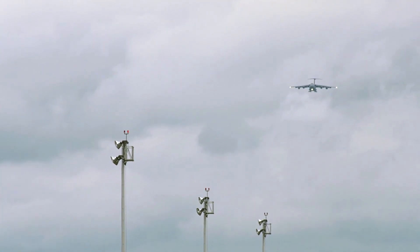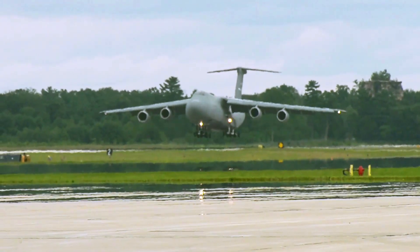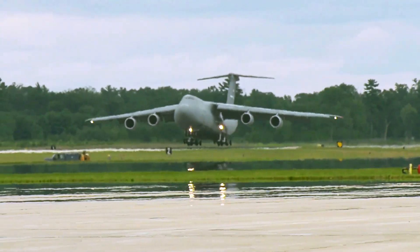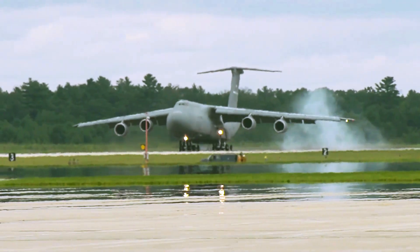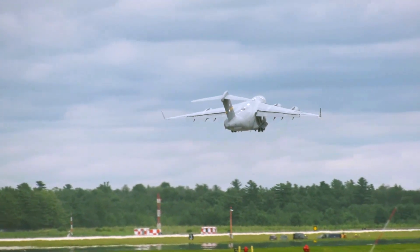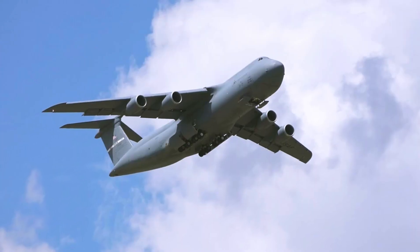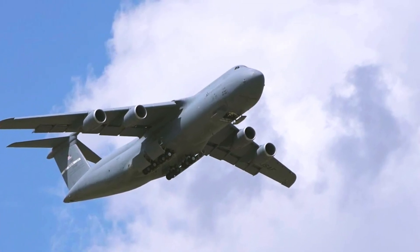Lockheed Georgia Company delivered the first operational C-5A Galaxy to the 437th Airlift Wing, Charleston AFB, South Carolina, in June 1970. In March 1989, the last 50 C-5Bs were delivered, adding to the already existing 76 C-5As in the Air Force's airlift inventory.